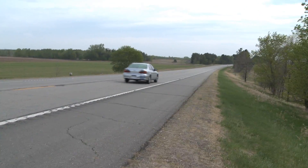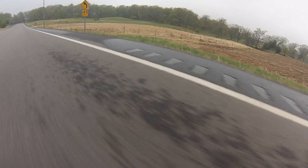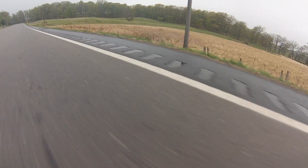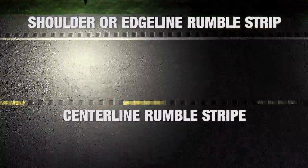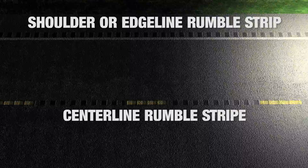Rumble strips are a proven and cost-effective method of reducing crashes on Minnesota roads. They are a grooved pattern placed on the edge of the driving lane, or on the center lane of a two-lane highway. They are spaced at a certain distance apart and a certain depth to provide an auditory and vibratory warning to a driver.